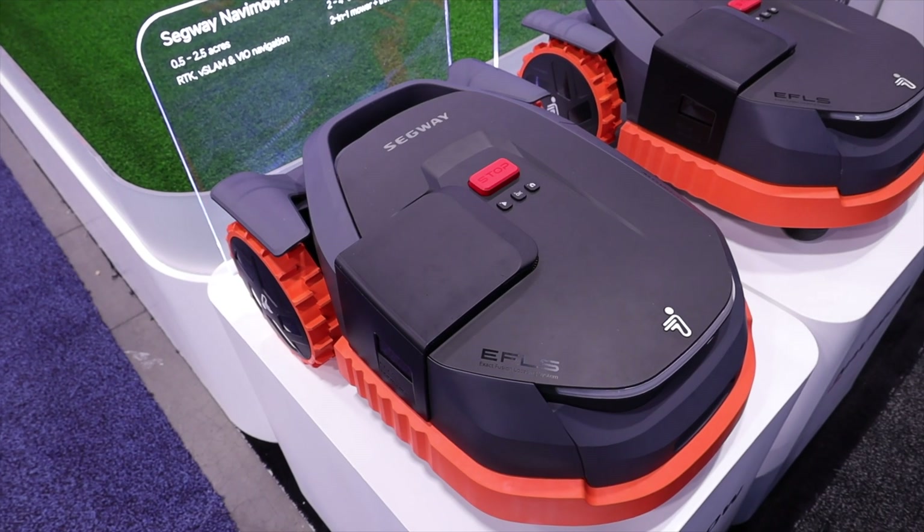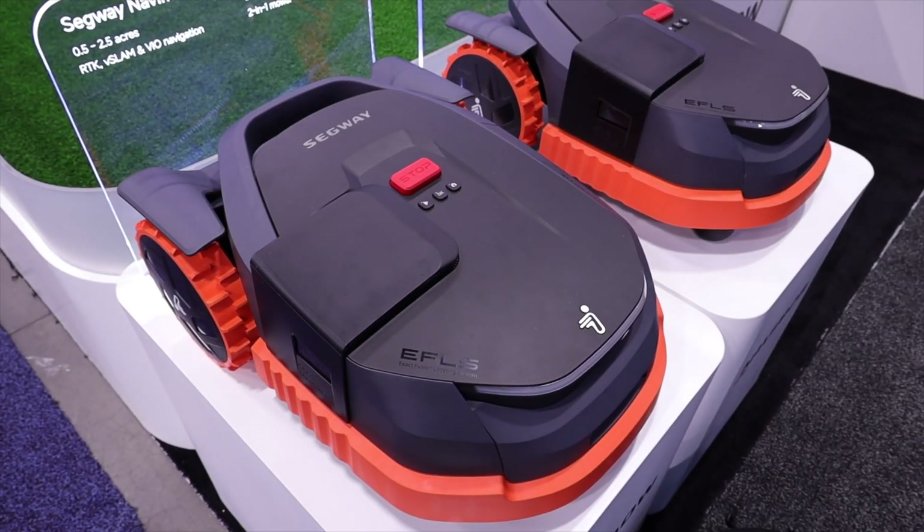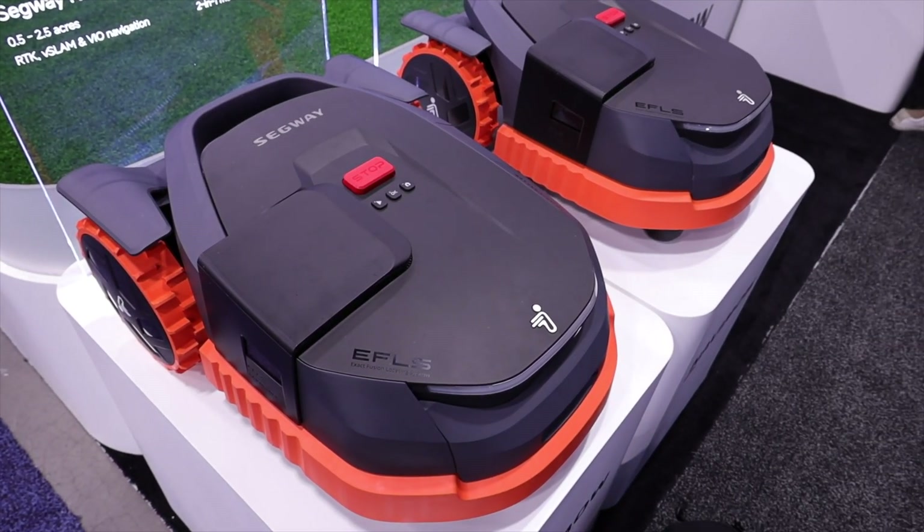AI has been a major topic here at CES, and that's no different with the X3 series Navi mower. This incorporates AI in a variety of different ways. The new vision fence uses AI for smart mapping.